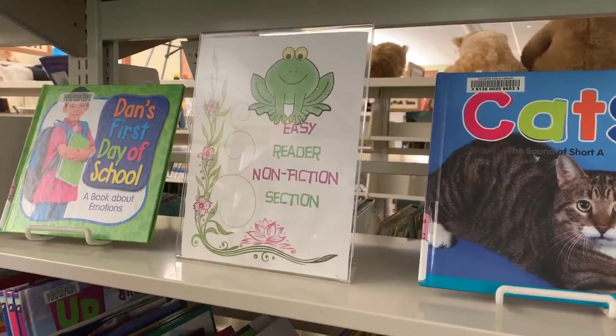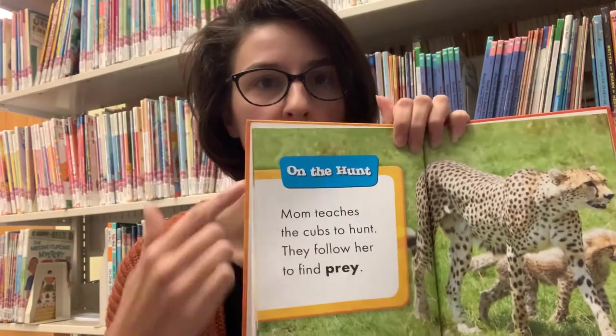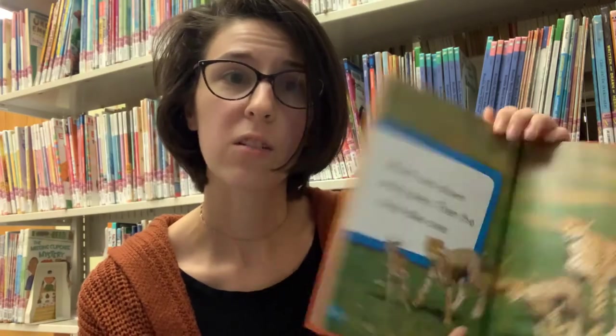Something else a little different about our Easy Reader section is that we have both fiction books and non-fiction books. Those fact books that you can find in our big non-fiction section — we have Easy Reader versions of those. So for something like this, which is a fact book about baby cheetahs, it's still full of true facts about cheetahs, but written in a way that's a little easier. You've got that big text and emphasized words to help with vocabulary, and you'll still be able to learn a lot about baby cheetahs with a book designed to help when you're starting to read on your own.